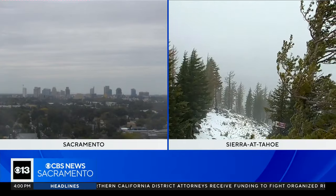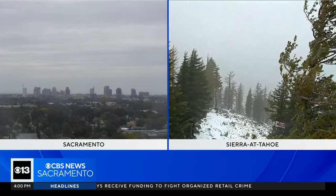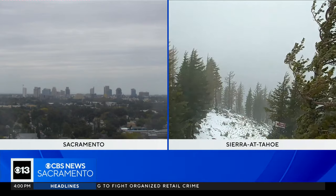Looks like we have some snow on the ground. There's a mixture of rain and snow falling. Heavier snow and strong winds are in the highest elevations in the Sierra.